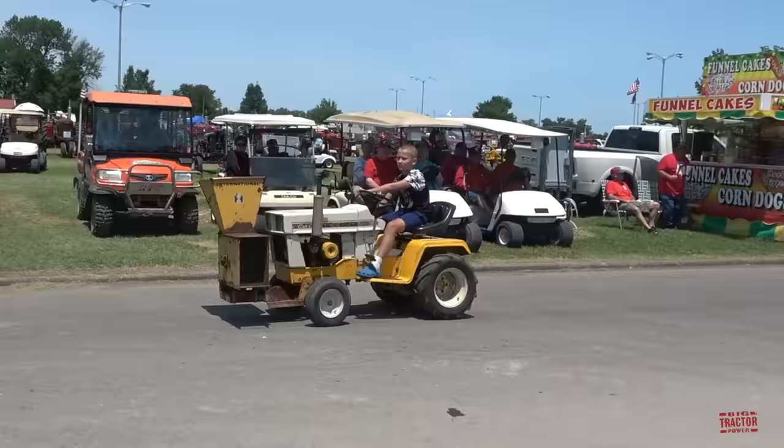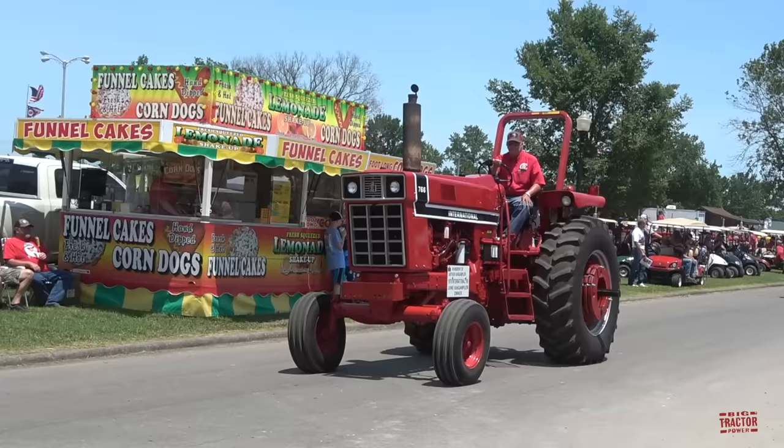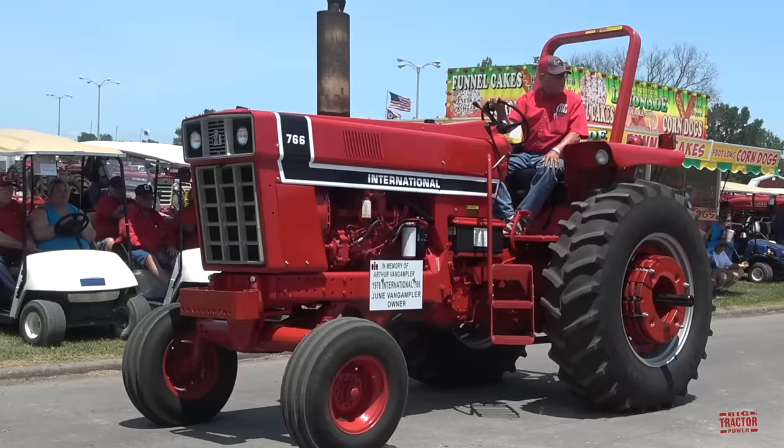1976 Model 766 with a black stripe decal — it's the only year it was offered, in '76.